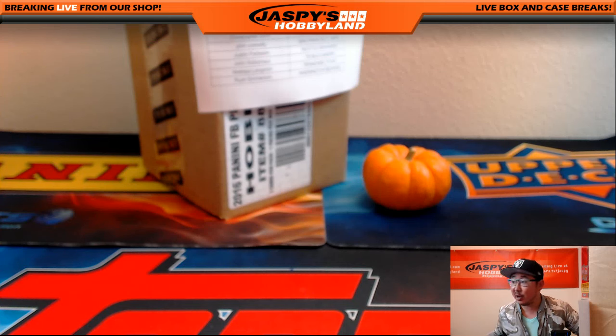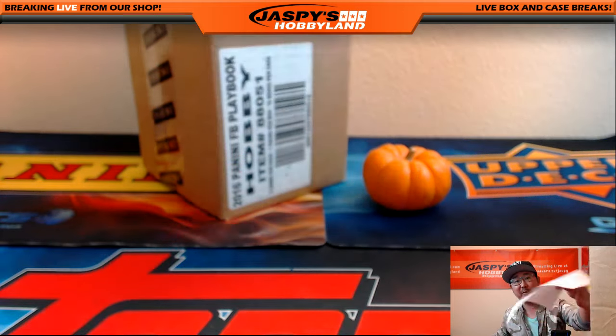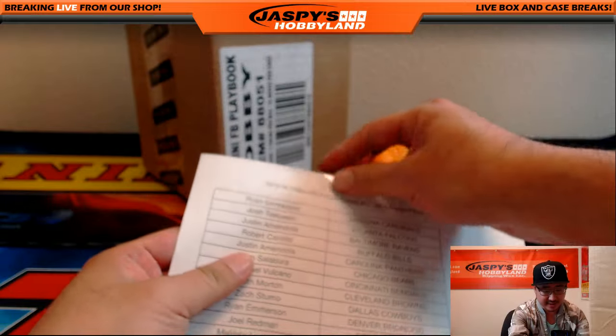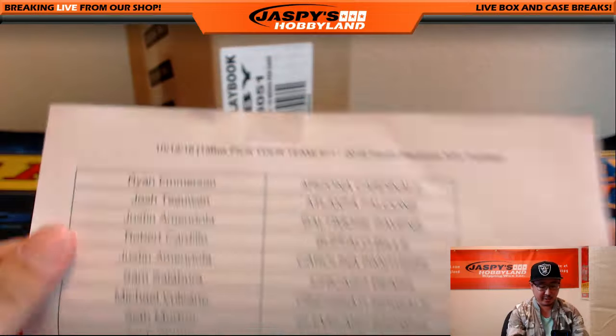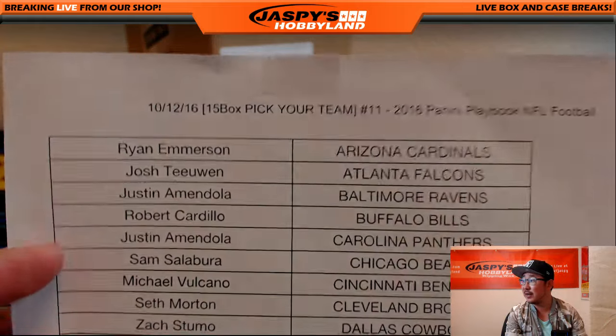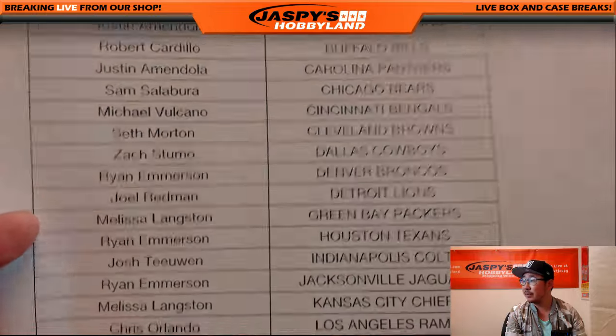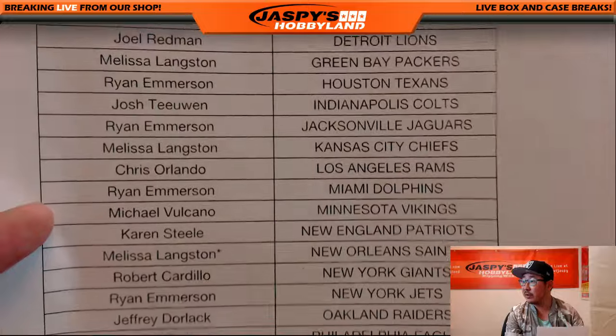Hi everyone, Joe for Jaspi's Hobbyland here. We are about to do a full case break of Panini Playbook Football — this is the new one, the new version, 2016. Thanks to everybody who filled this up on jaspishobbyland.com on the 12th. There are 15 boxes, pick your team, number 11 from the website. Thanks to everybody who got in there.